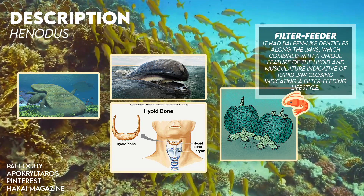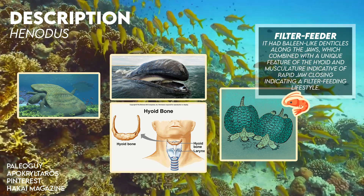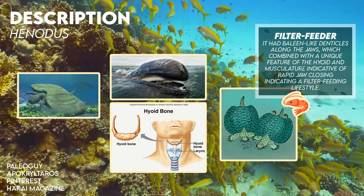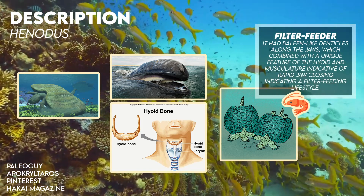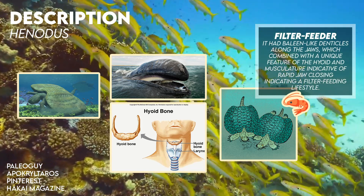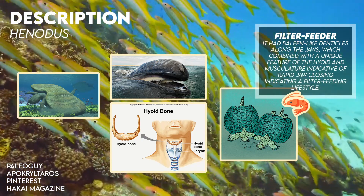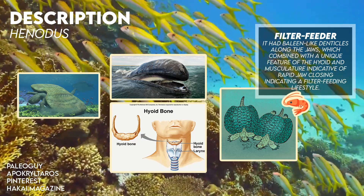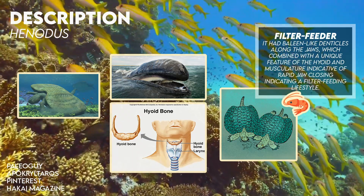Henodus also had a single tooth on each side of its mouth, though the remaining teeth were replaced by a beak. Additionally, it had baleen-like denticles along the jaws, which combined with a unique feature of the hyoid musculature indicative of rapid jaw closing, indicating a filter-feeding lifestyle. The head was squared off at the front, just ahead of the eyes.